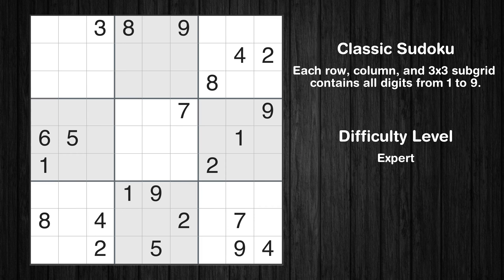Hey everyone! Welcome to this video where we'll be solving the expert-level Los Angeles Times Sudoku puzzle for January 18, 2024. Let's get started.